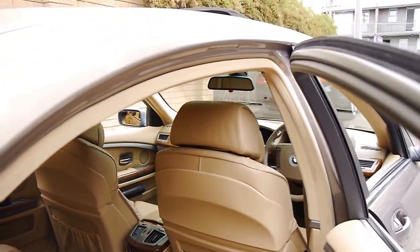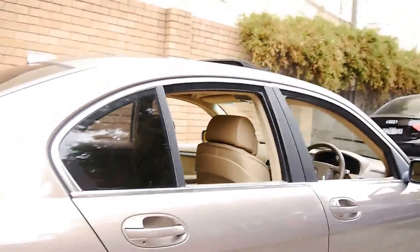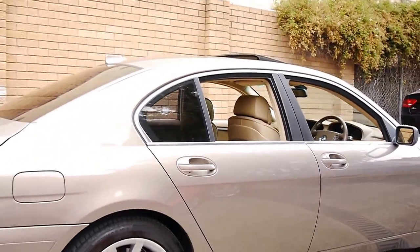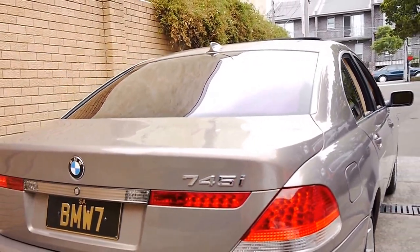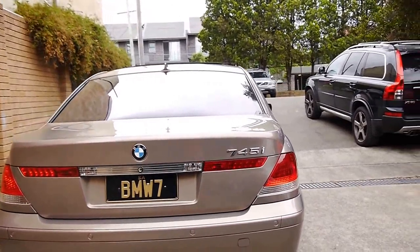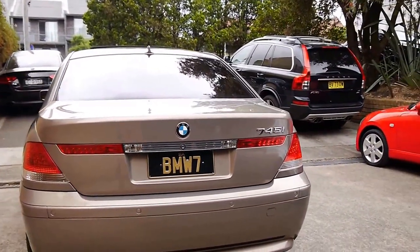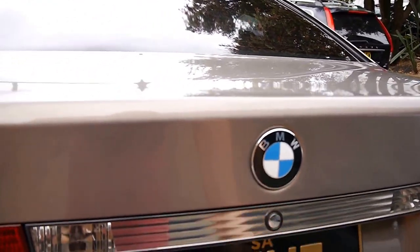We're starting to sell these E67 series with over 200,000 kilometres. And if well serviced, they can easily do two, three, even 400,000 kilometres. You may have noticed some of these were used as hire cars, and they do a lot of kilometres because they're driving all day every day.